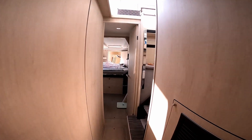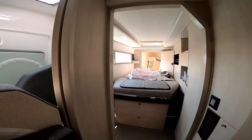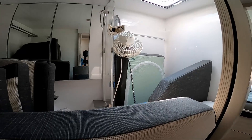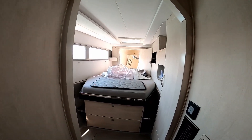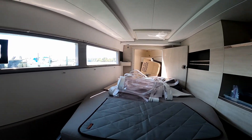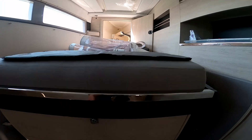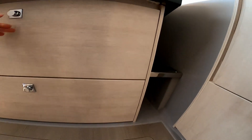Headed forward is another guest bathroom, and you can see we're using this for storage of cushions. The final forward bedroom we've converted into a utility room, using it for storage as well as to store tools. It's got a lot of space — there are a number of drawers under the bed as well as storage under the floorboards.